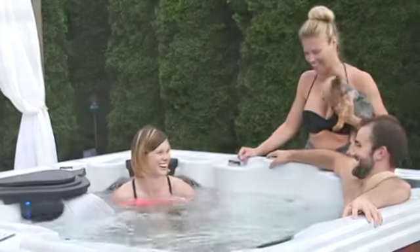The Essence Spa comes equipped with our ozone water purification system, keeping water cleaner using fewer chemicals.